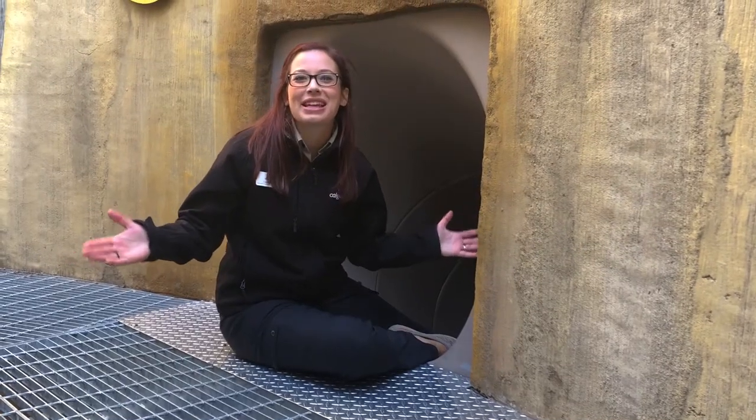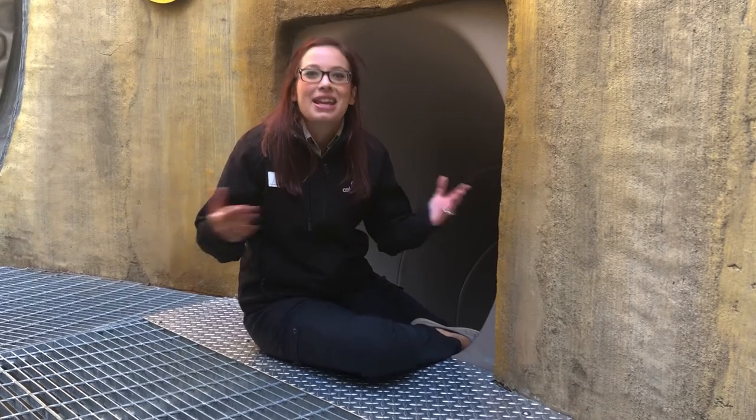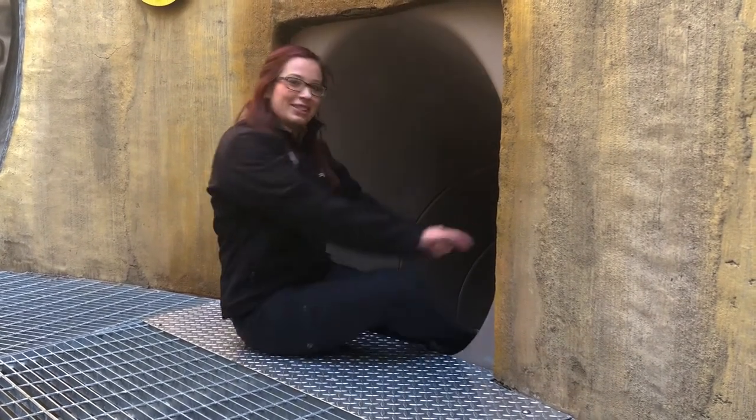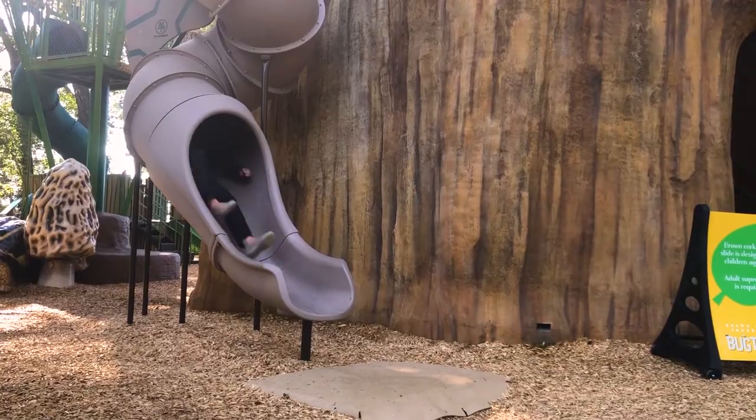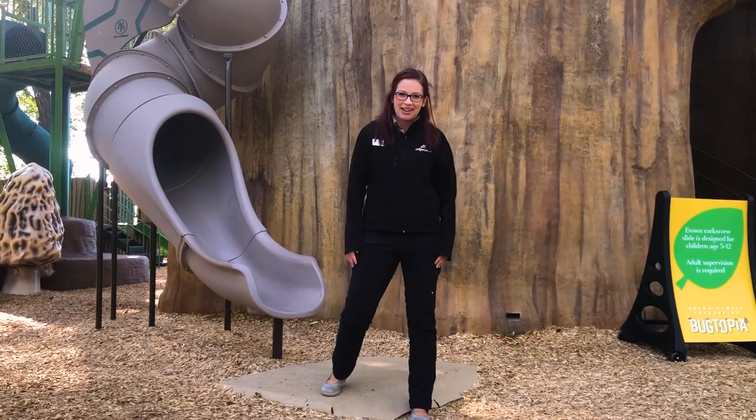Thank you so much for tuning into this week's edition of the Weekly Dose and exploring Braun Family Foundation Bugtopia with me. Next up, my colleague Cassia is going to take a little bit of a deeper dive into some of the play structures that are in this space and what they were intended for. Thank you for supporting wildlife conservation.